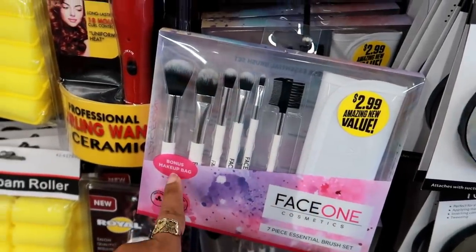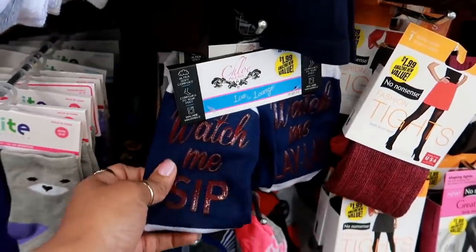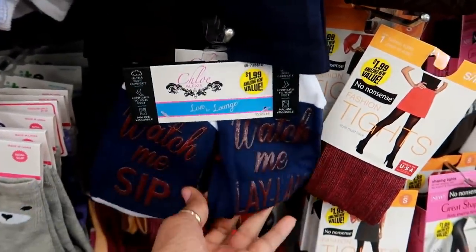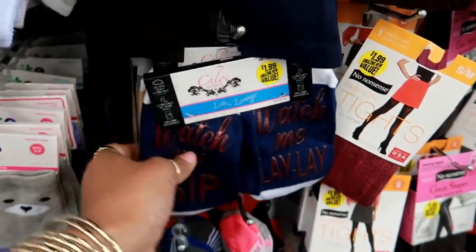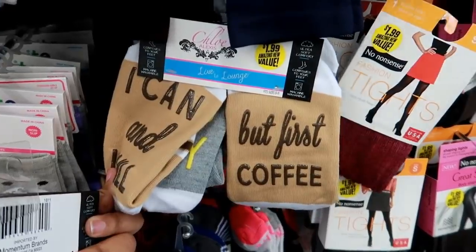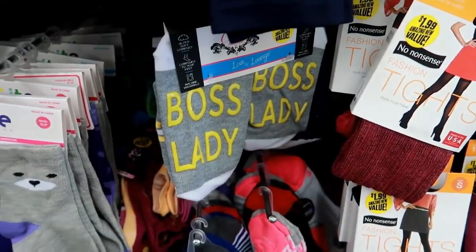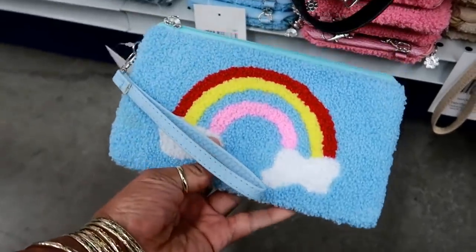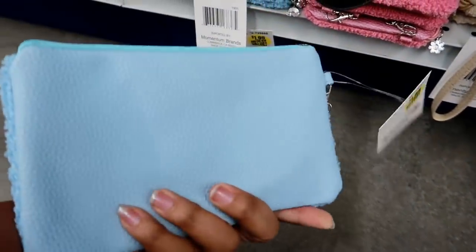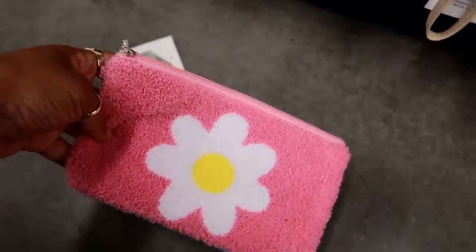They still have those socks — 'Watch Me Sip,' 'Watch Me Lay Lay' — for $1.99, and different ones like 'I Can and I Will' but first coffee, and 'Boss Lady.' Oh, these cute little pouch bags — here's a rainbow one, the back is plain. These are $1.99. I see this flower one too.